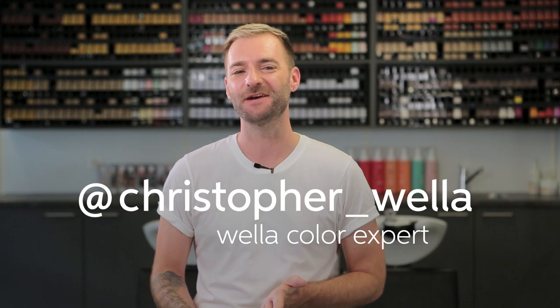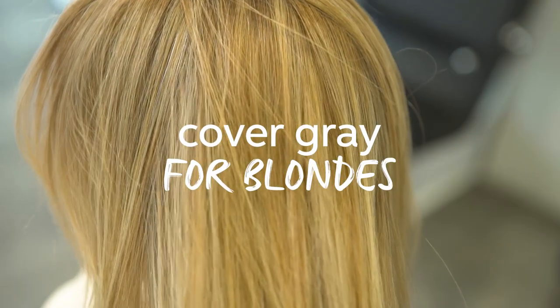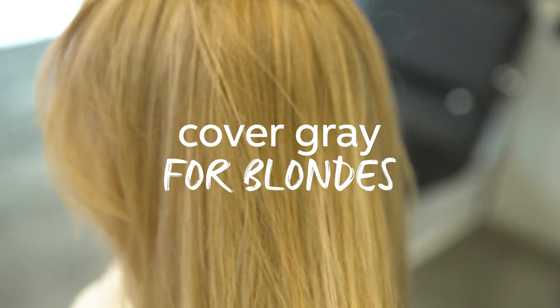Hi, I'm Chris and today I'll share with you my personal hints and tips when covering grey hair for clients with blonde.